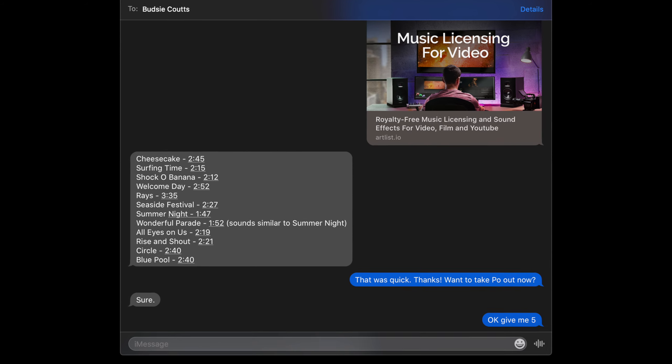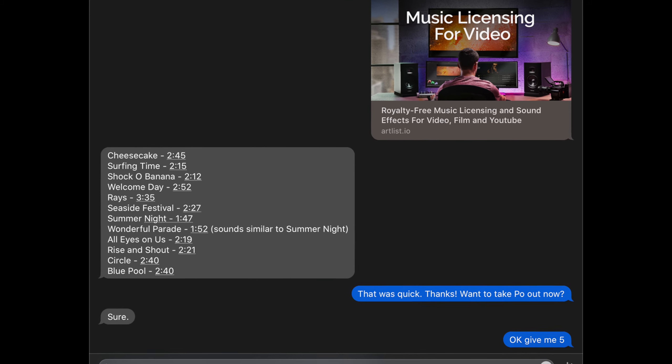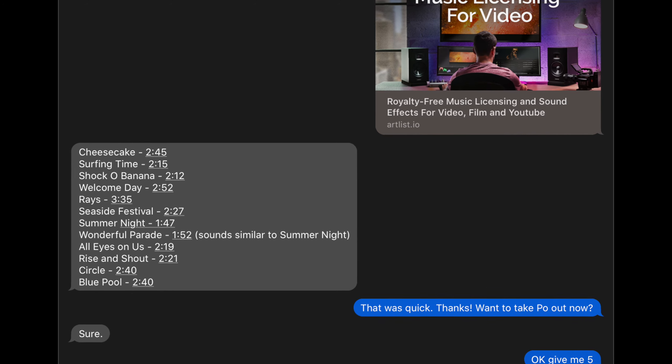Jen was on board. I sent her the link to Artlist and asked her to find something upbeat and happy — I needed a bunch of songs to cover, say, 10 to 12 minutes of video. I swear, it was under 10 minutes later, she came back with these 12 great songs. I could not believe how quickly she found so much good music. I used five of those 12 in the video, and I saved the rest to my Artlist library so I could use them for another project. Right off the bat, I am totally impressed.